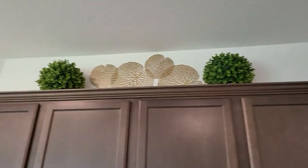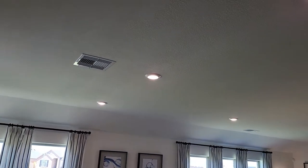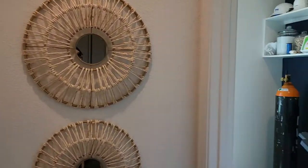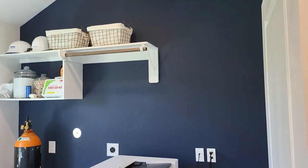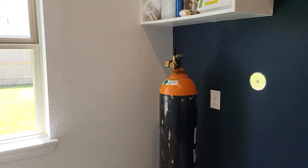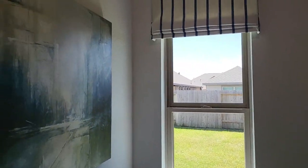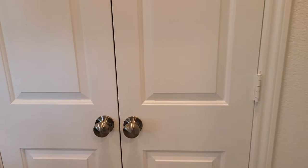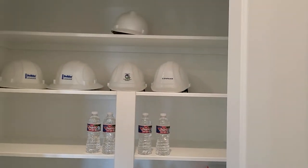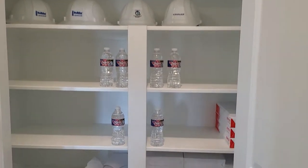Again, great ceiling height. The washer/dryer area — the laundry room right here — looks to be a great size. You can also put an extra fridge or freezer in there. It's very bright, and I believe this is the pantry — let me open that up — a good-size pantry.